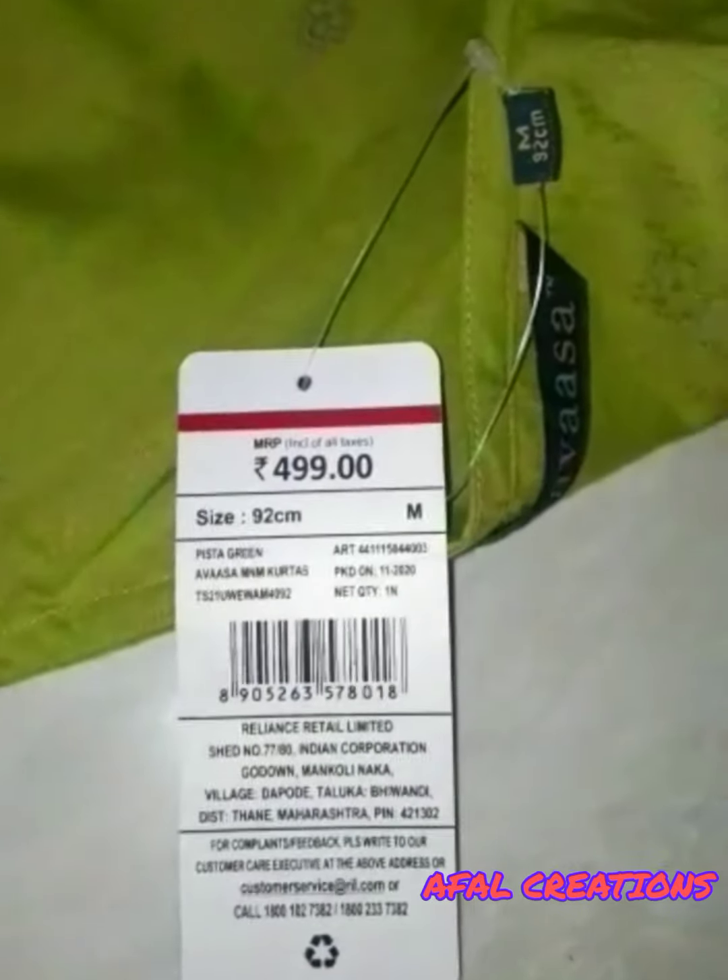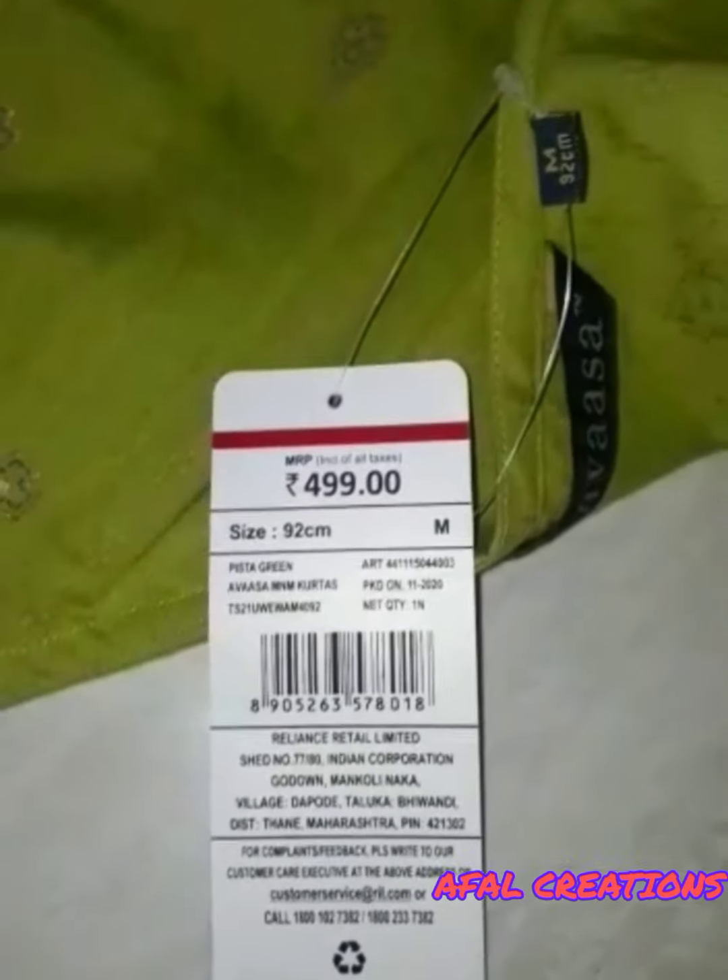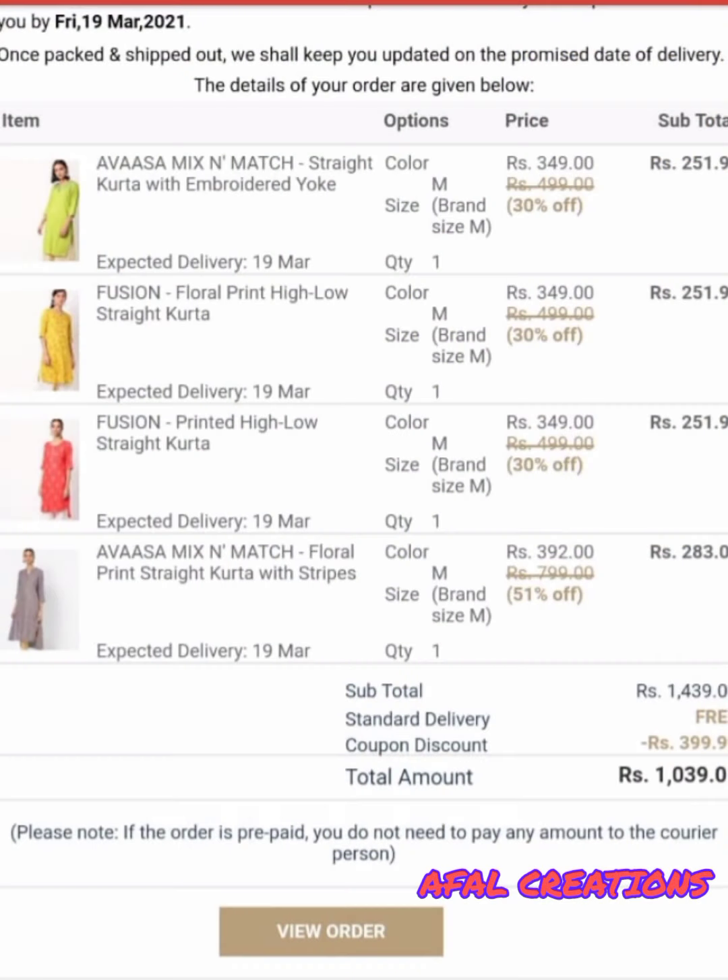It is available with cash on delivery and you can also pay via Google Pay. This brand is Avasa. The total amount is Rs. 1,089.